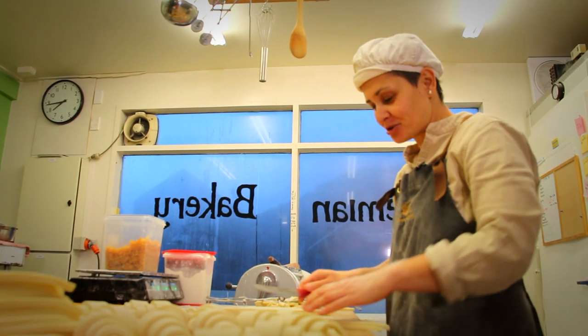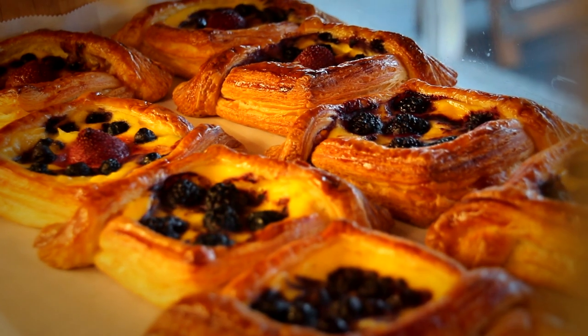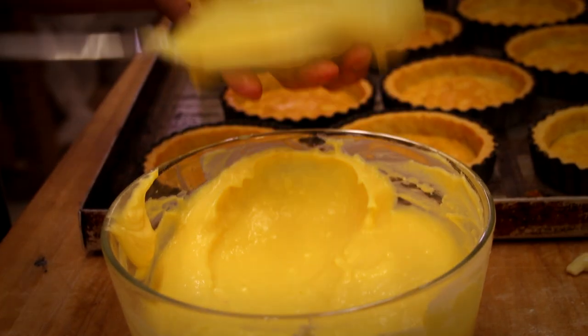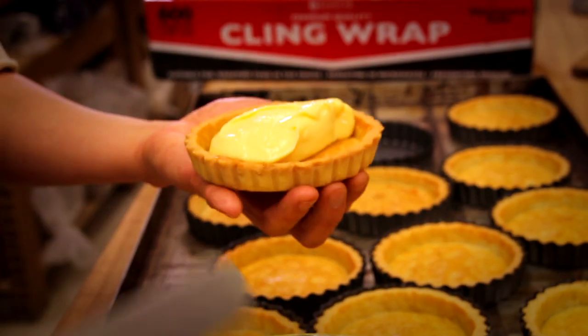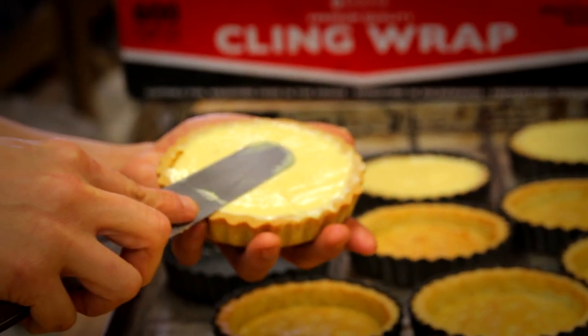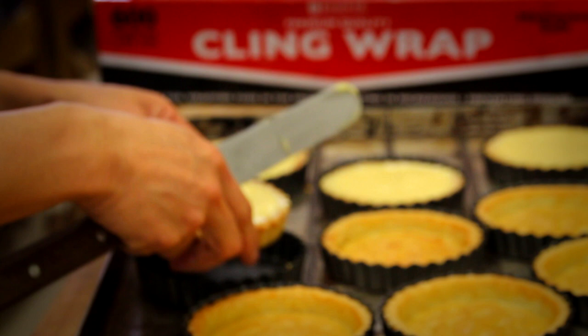And they're selling well. This is lemon curd — we're making lemon curd and chocolate tarts today. They're going to go into these shells and sit in the fridge, and they can go off to some happy customers.